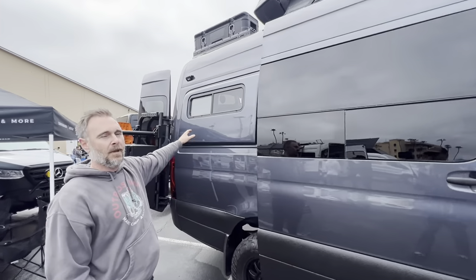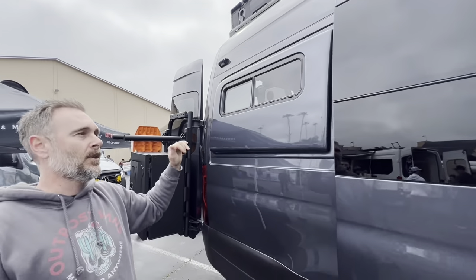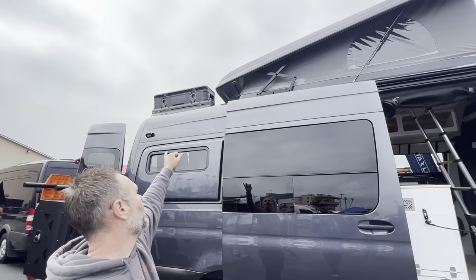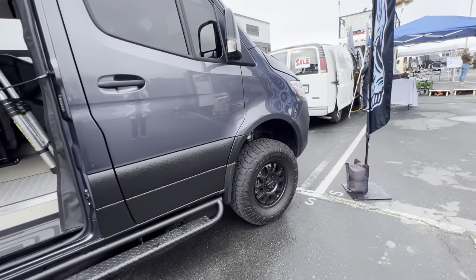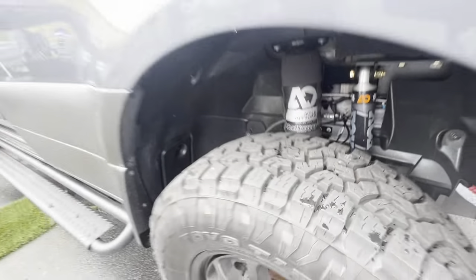Flares extend the sleeping space — someone up to 6'3" can fit. With the extended flares you could get someone up to 6'5". There's a Falcon Box up there for additional storage — aluminum. There's also aftermarket suspension tuned to the weight of the van from Agile Off-Road.